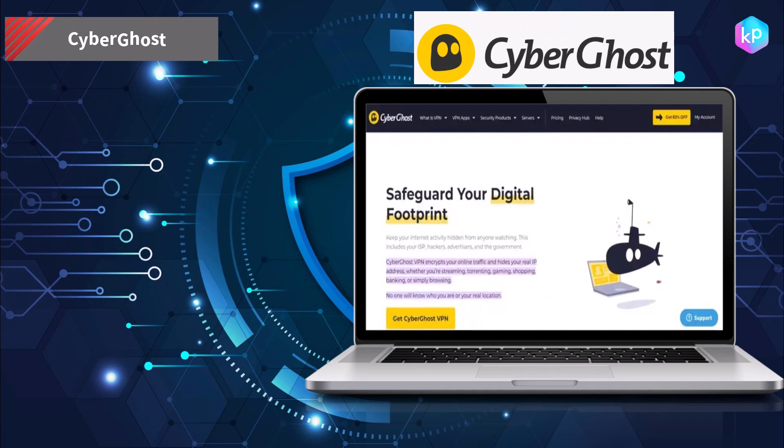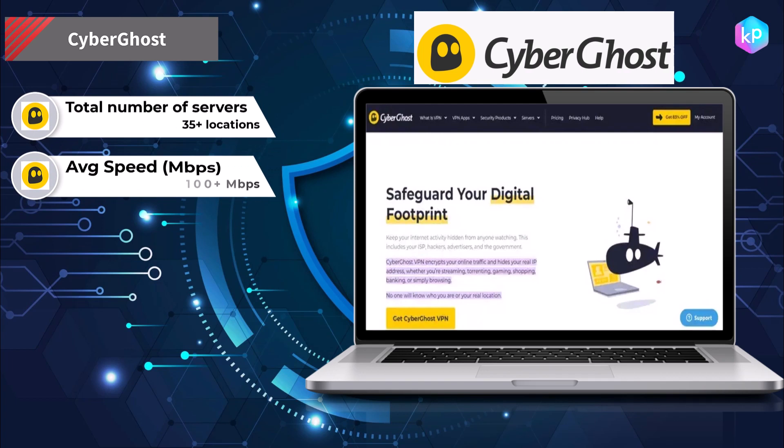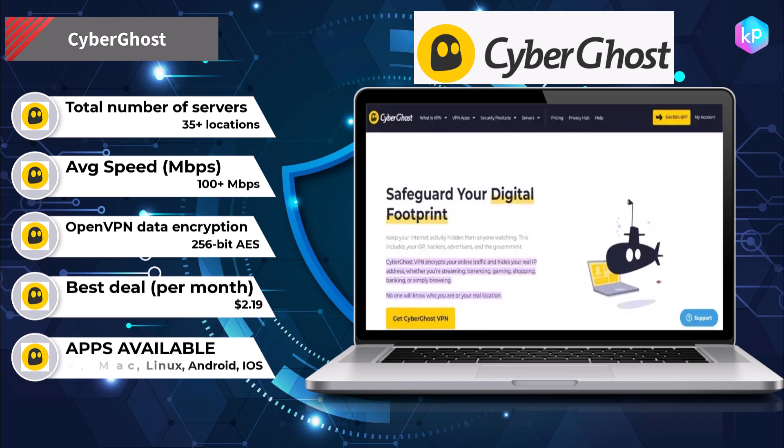CyberGhost is a cloud VPN solution that allows users to securely connect to the internet by routing their internet connection through a server operated by CyberGhost. This can help to protect users' online privacy and security by encrypting their internet connection and hiding their IP address.